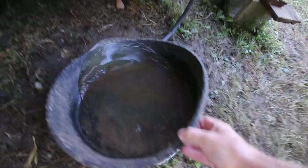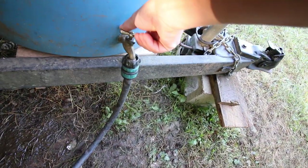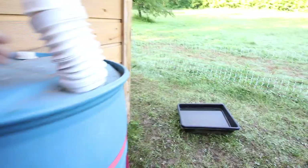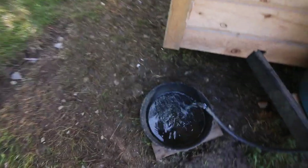Before we let them out, we'll get the water going. All the rain the other day helped us fill up our water for the property, which is good — we were getting low.